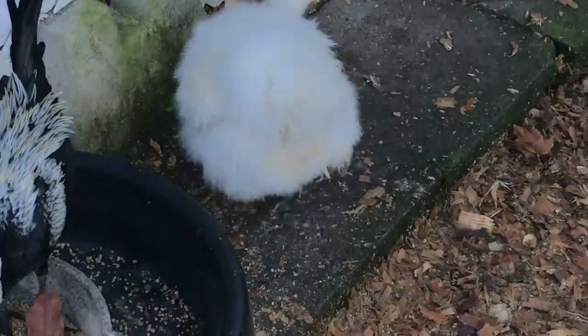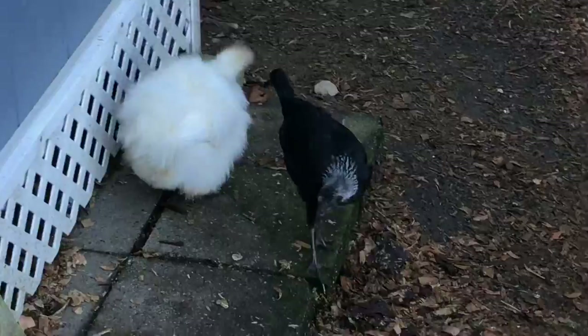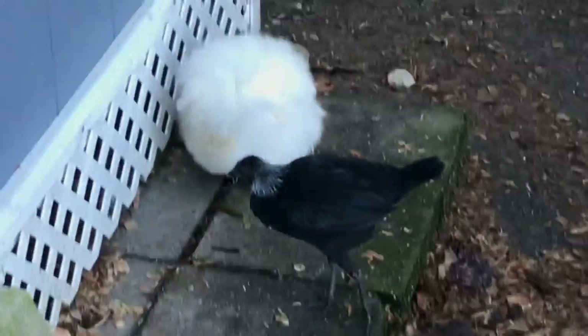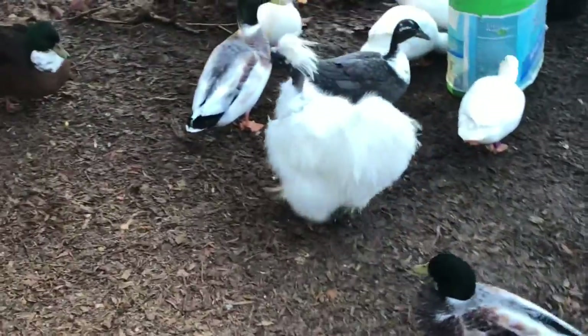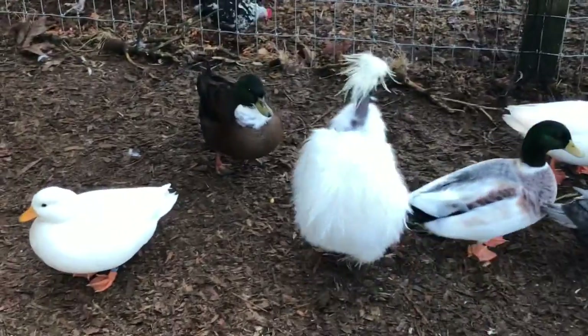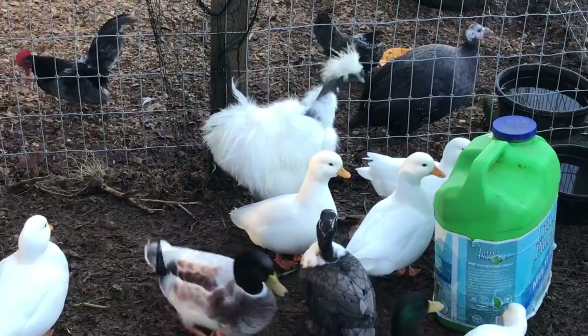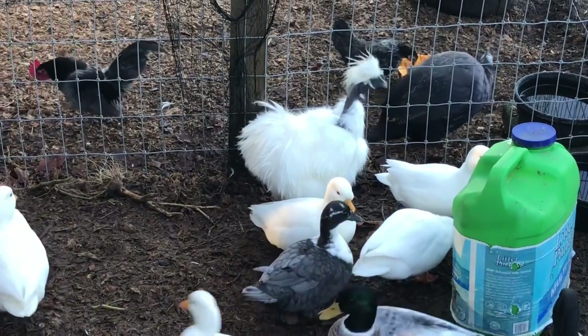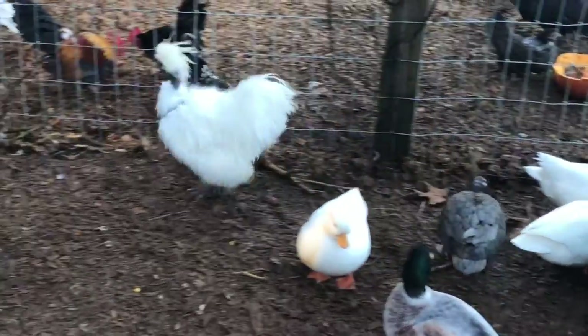That's a showgirl. She is the mom to those little silkie chicks that you saw — the three. White showgirl rooster. We actually got this boy and that girl together because we were going to make just mostly their breeds, but they didn't mate when they were locked up. They didn't really care for that — they'd rather be loose in a pen like this, mating freely.